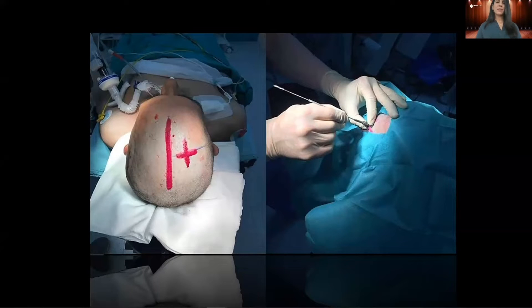But now picture this instead. Instead of a party, it's the ICU. Instead of a tail, it's a catheter. Instead of a picture of a donkey, it's your skull. Not so funny anymore. Would you trust this method?